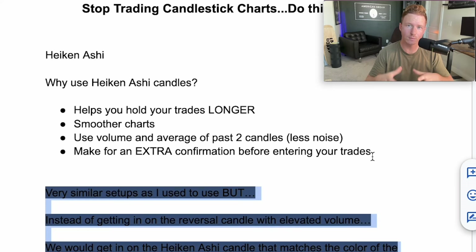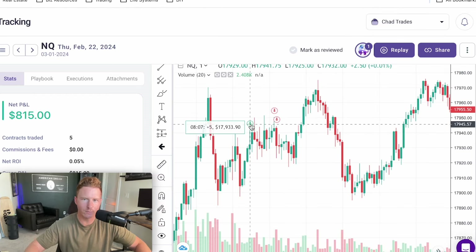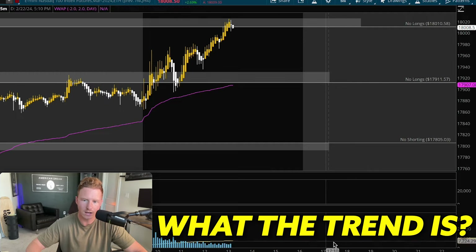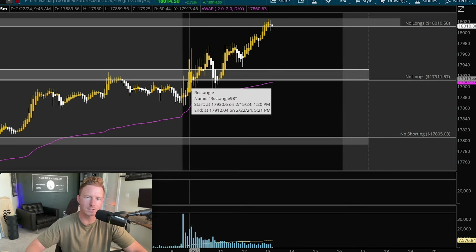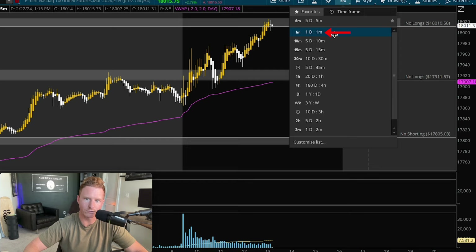Now let me show you some trade recaps from the trades I took this morning using these Heikinashi candles. Looking at the two trades I took today, total I made around $2,400. On this first trade where I made $800, I entered around 8:07 my time, which is 10:07 Eastern. The way I trade is I look at the main trend first — the trend has been up these past few days, so I was looking for longs when the market opened. On the five-minute chart, I wait for a pullback to a level, look for a certain candle, then get in to make new highs.